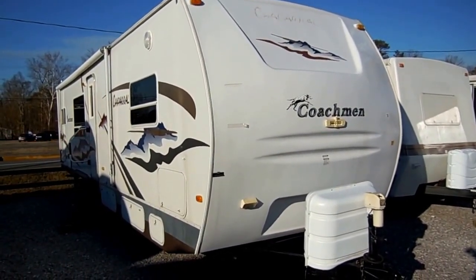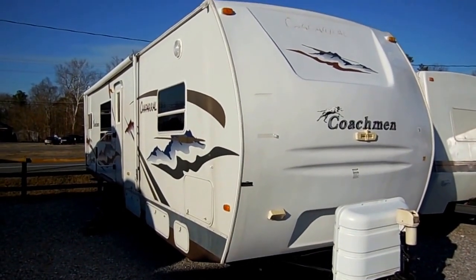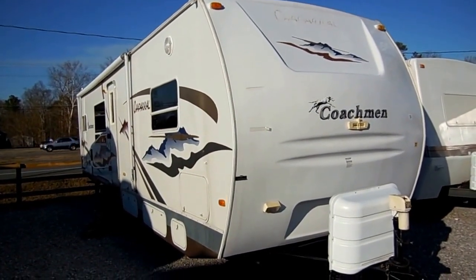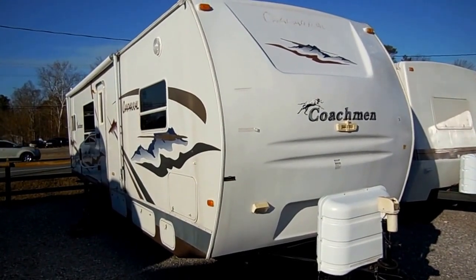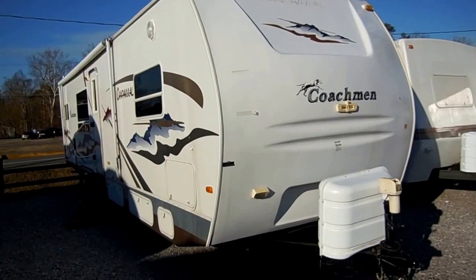35 feet long overall including the tongue. It's a Four Seasons camper — unlike most Coachman's, it's got the full six-sided aluminum cage frame. Most Coachman's have a wood frame or just aluminum walls, but this is a full six-sided surround aluminum cage frame.